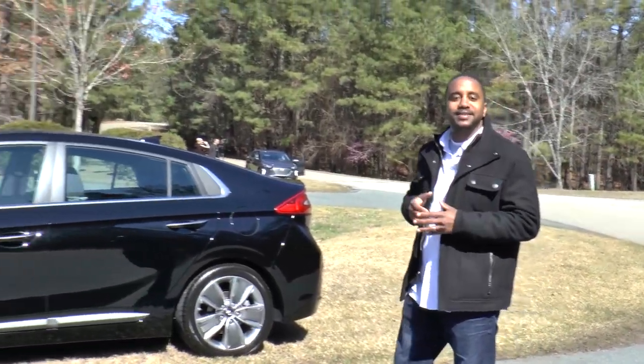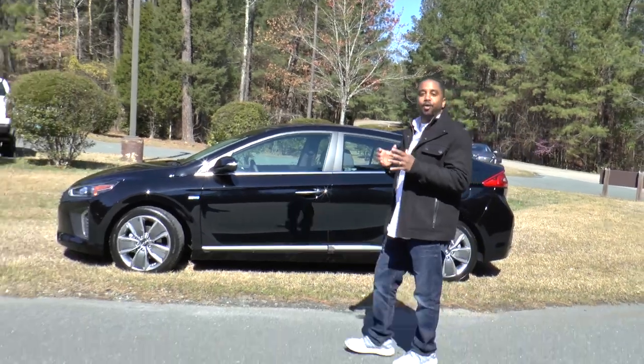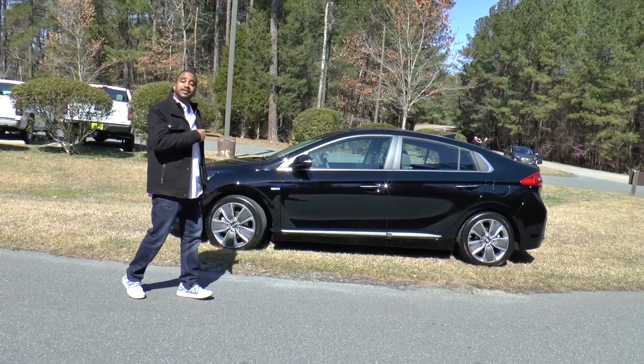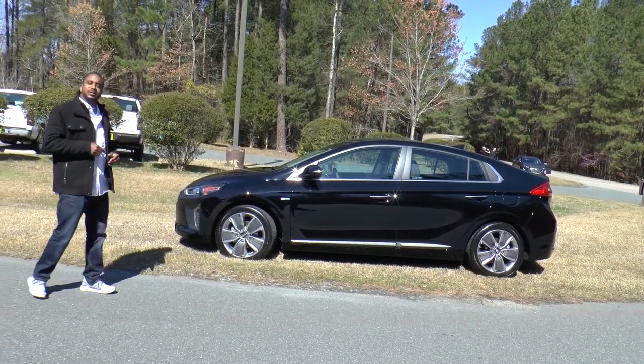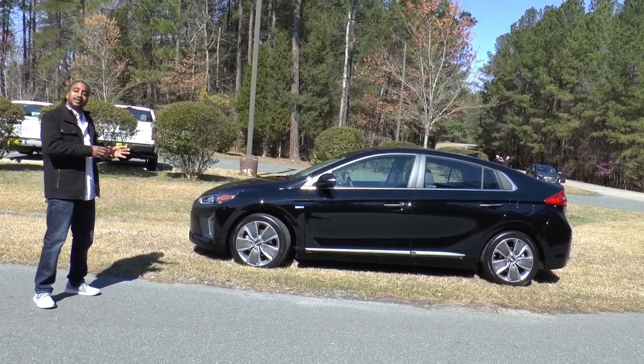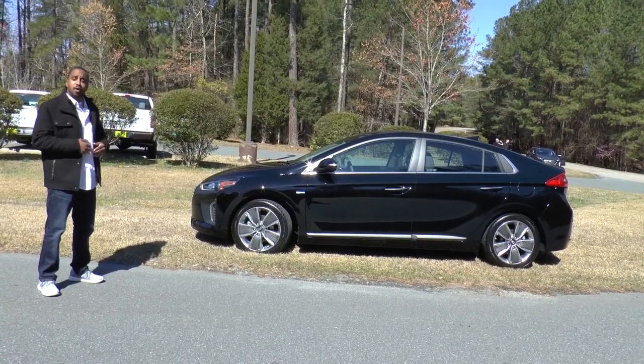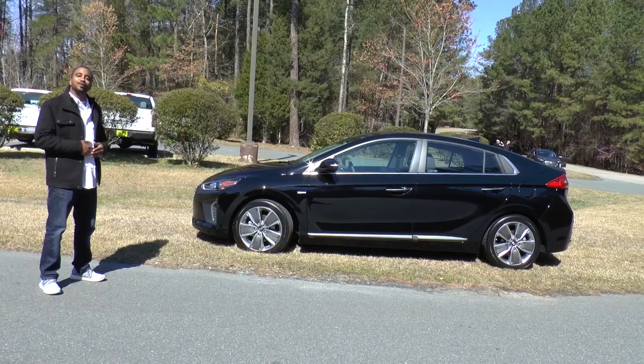What's going on guys? This is Chris from Auto Academics, and we are here with Hyundai because they have an all-new car they're going to share with us. It is the 2017 Hyundai IONIQ. What's so special about this car is that it comes in a hybrid version, a plug-in hybrid version, as well as an all-electric version too. So let's take a look.